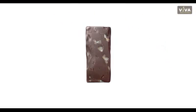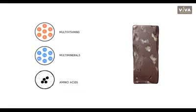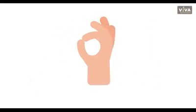It is rich in the goodness of soy and whey protein blend, natural fibers from oats and millets, Sesame Complex, Indian Ginseng, Nikuna Extracts, Multivitamins, Multiminerals and Amino Acids — and has a delicious chocolatey taste.